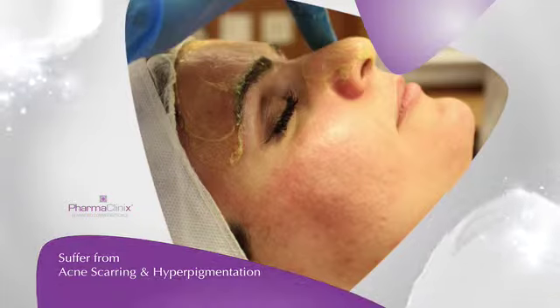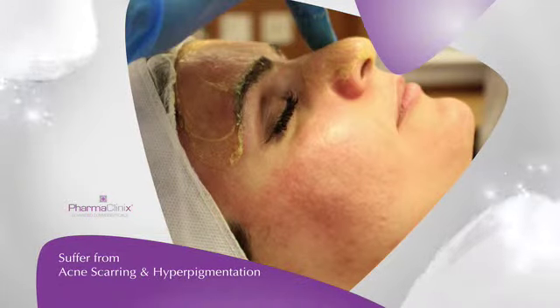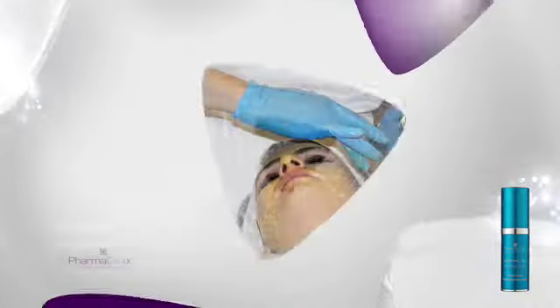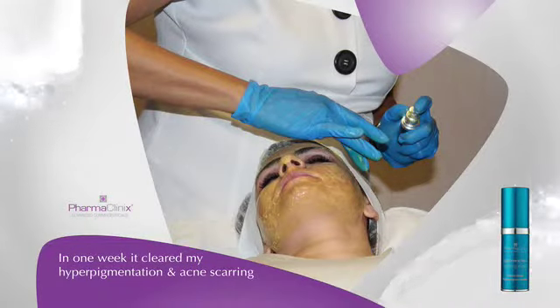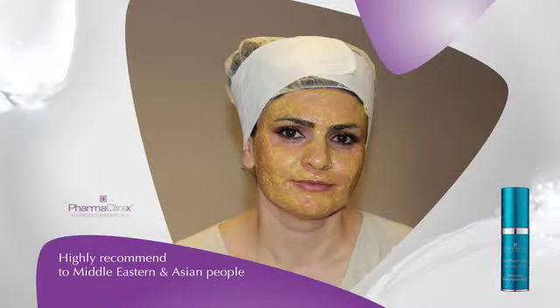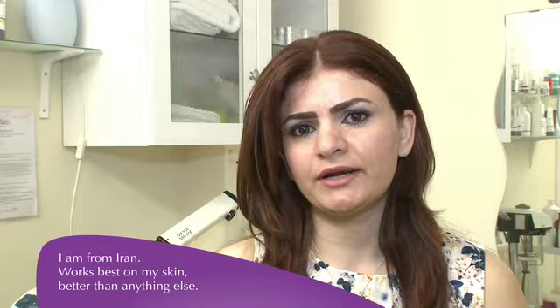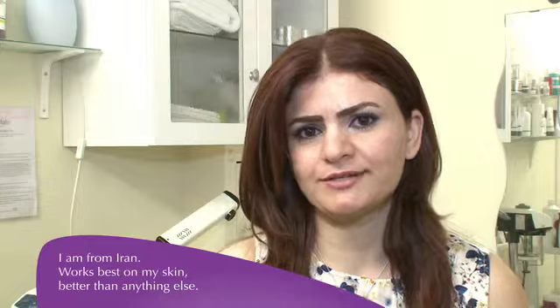Hi my name is Naz. I am a skincare beautician. I work in Salma's group of Hair and Beauty. I used to suffer from acne scarring and hyperpigmentation on my face and I tried so many products before and did different peelings, but then I just used Lightenex Max Peel and I'm so happy with the result. In just one week this product cleared up all my hyperpigmentation and acne scarring and I highly recommend this product to everyone, especially those from the Middle East and Asian communities, because I'm from Iran and I realize that this product works for me better than anything else. The difference I see with my skin is amazing.